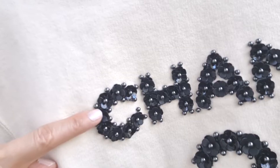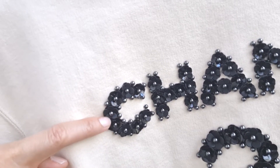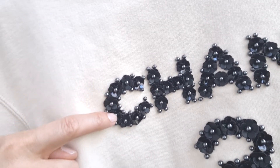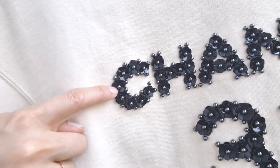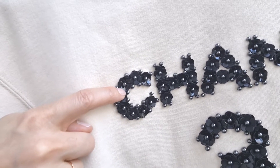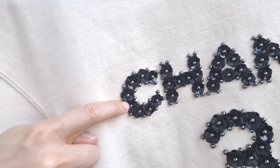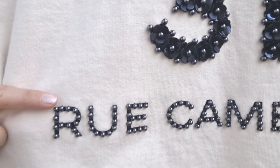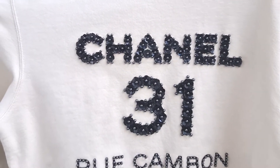Looking closely at the flowers, they're actually made out of leather. Some of the leather pieces are a little more shiny and others are not, and that's why it gives you a slight shimmer. If the whole thing was just shiny leather or non-shiny leather, it wouldn't have the same effect. And down here, the lettering is actually sequined. I find the craftsmanship beautiful.